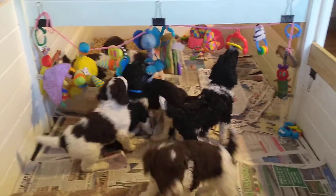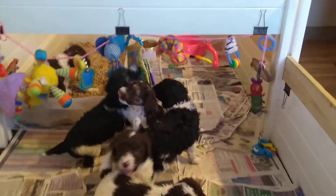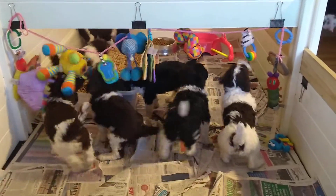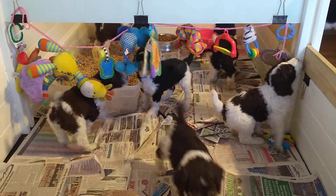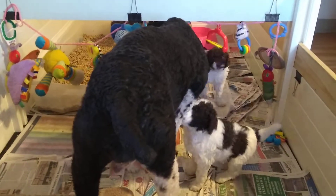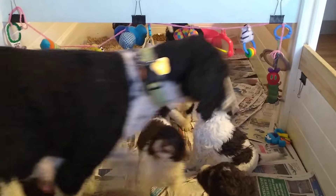The babies like their new mobile. All the toys got washed and dried today, so now they get to be hung up for them. They like lots of things to play with and chew on. And there's Mama — she was just in there feeding them a few minutes ago.